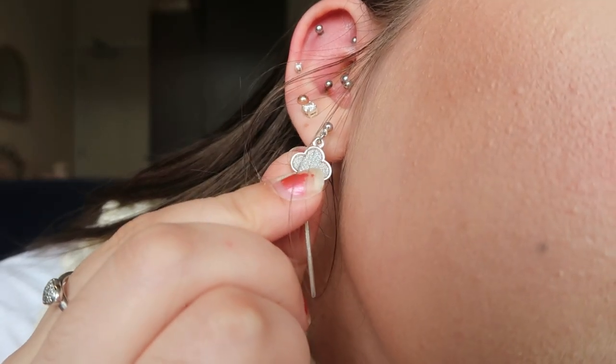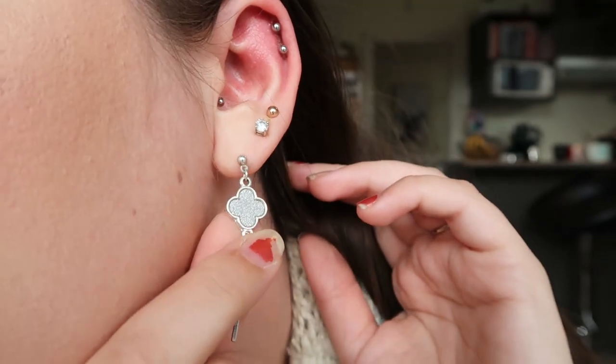The first two piercings I got were obviously my first lobes. I just have a little gold hoop in each of them from Kmart. I got these pierced when I was 10 because my parents had a rule that we weren't allowed to get any ear piercings until we were 10. Back then, as a 10 year old, these felt like a 10 out of 10 — but as I got older I realized they're probably like a 2 or 3.